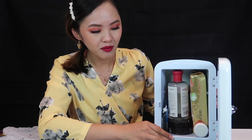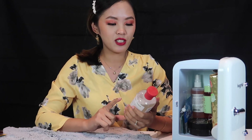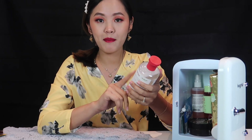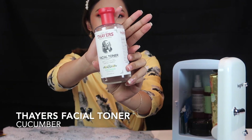So this is my skincare fridge and the stuff that I have in here. Let's start with this one — this is my favorite toner. I got this one from the Philippines, and you can also buy it online. If you are from Australia or a different country, you can buy this one from Amazon and eBay. This one is Thayer's Facial Toner, and this is one of my favorite toners.